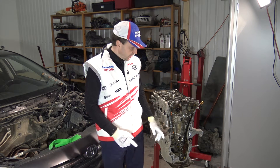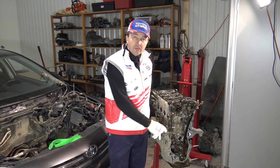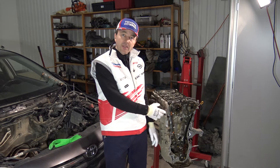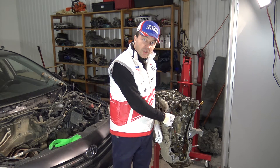Hi my friend. I am planning to tell you how this timing chain in the engine stretches and wears out, and how it is possible. If we have the engine, how can we know that our timing chain is bad or good?